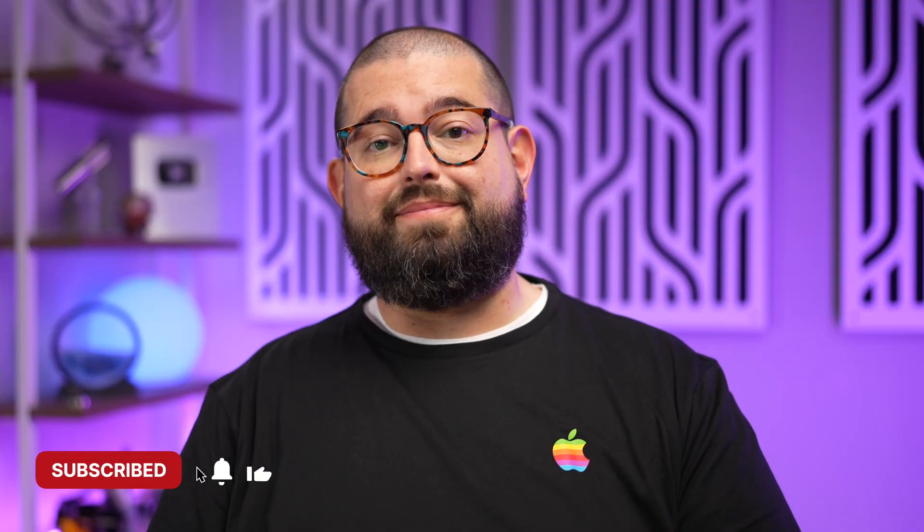If you have any questions on the M5 MacBook Pro, let me know down in the comments. Get subscribed and hit that like button. If you want to see my M5 iPad Pro review with lots of testing, check it out. Or if you want to see my review of the iPhone 17 Pro Max, you can watch that review too. Thanks for watching.